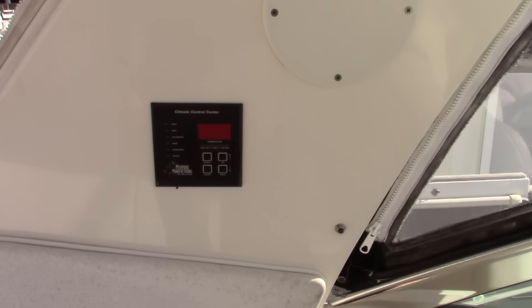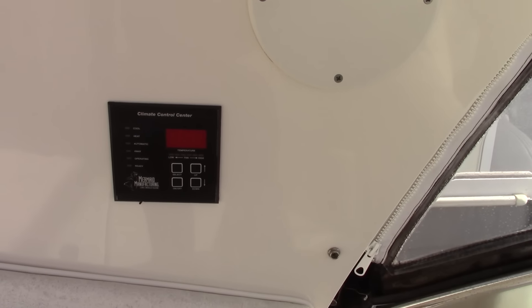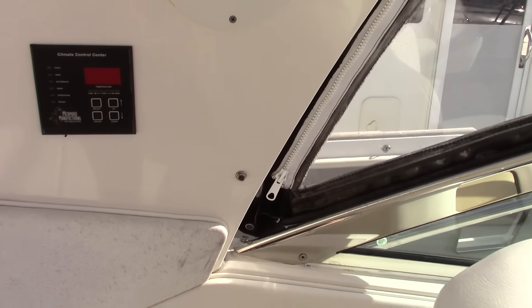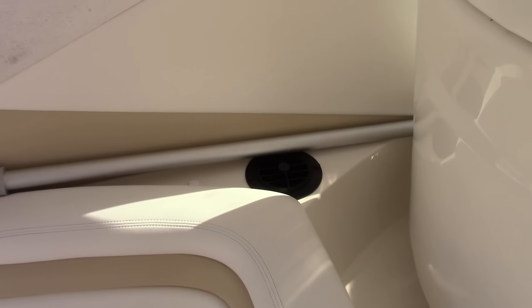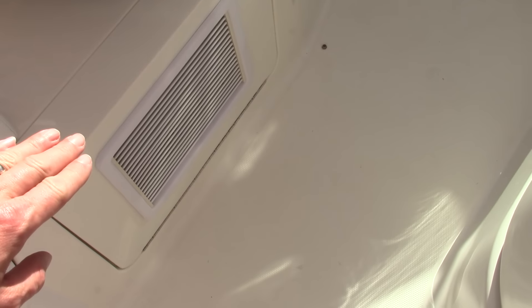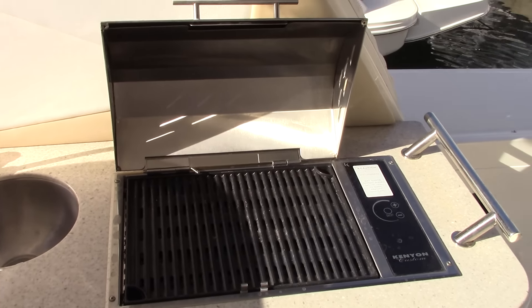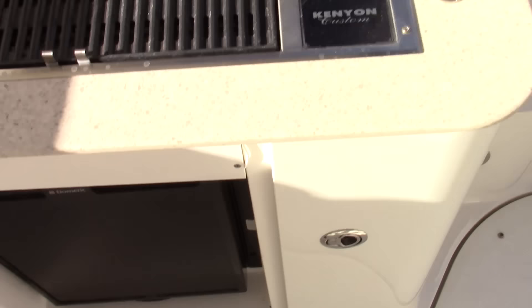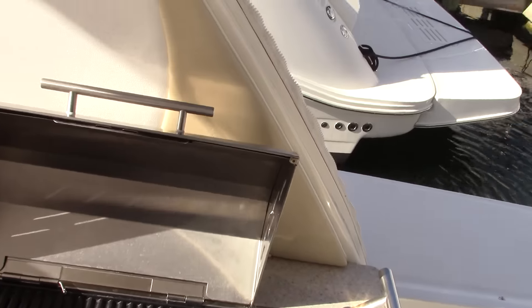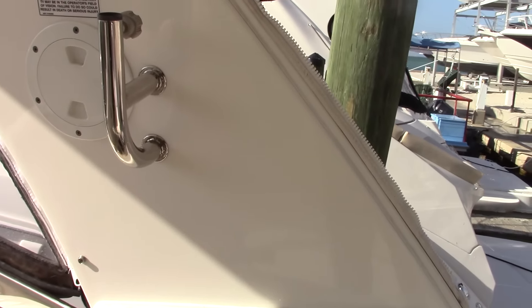A really nice feature on this boat is the cockpit air conditioning, which has a remote and is activated with the transfer of 110 power below. Air conditioning vents throughout make it very comfortable even on those hot days. There's also a cockpit refrigerator and grill up on top, as well as a cockpit television.